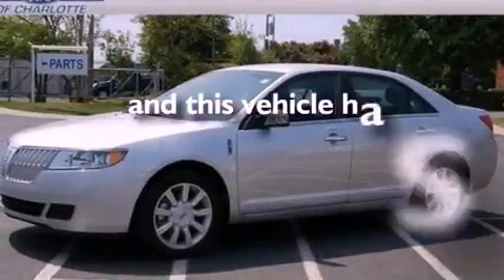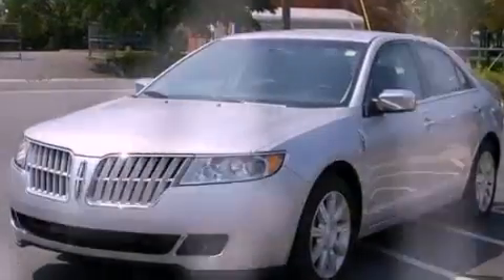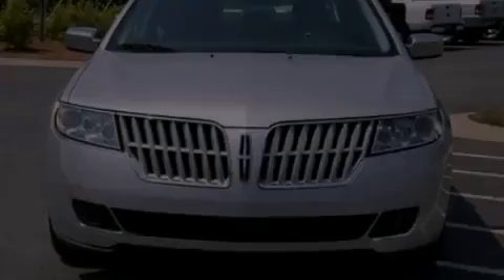This vehicle has fewer than 5,000 miles on the odometer. With an EPA estimated rating of 27 miles per gallon on the highway, this vehicle is clearly a fuel-efficient choice.